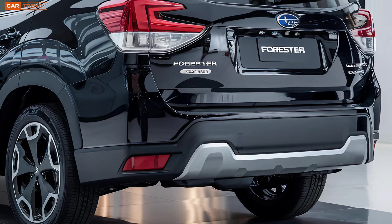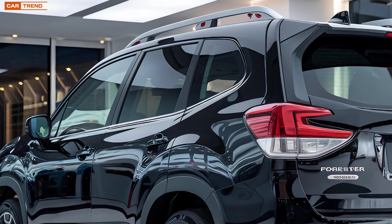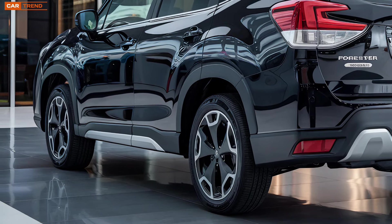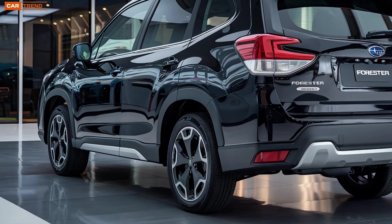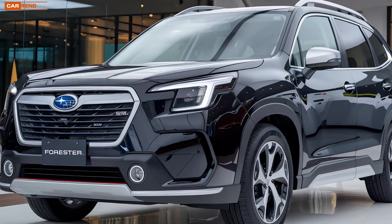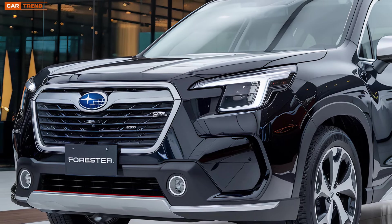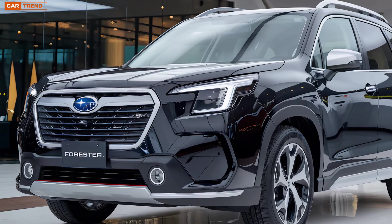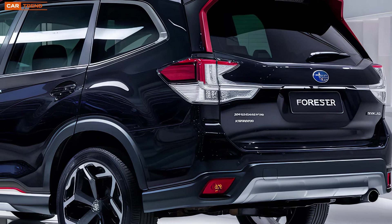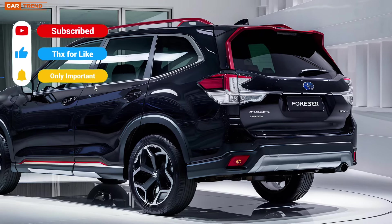To wrap things up, the 2025 Subaru Forester Hybrid is a fantastic addition to the Subaru lineup. It offers a perfect blend of rugged capability and modern efficiency, with a design that's both stylish and functional. The spacious, comfortable interior combined with advanced technology and safety features makes it a great choice for families and adventure seekers alike. And with its hybrid powertrain, you're not only getting a great driving experience but also contributing to a greener future. Thanks for tuning in — if you enjoyed this detailed look, don't forget to like, comment, and subscribe for more automotive content. Drop any questions in the comments below. Until next time, drive safely and see you on the road.